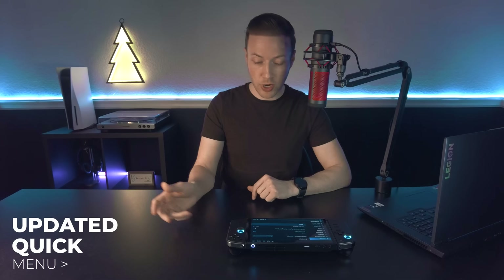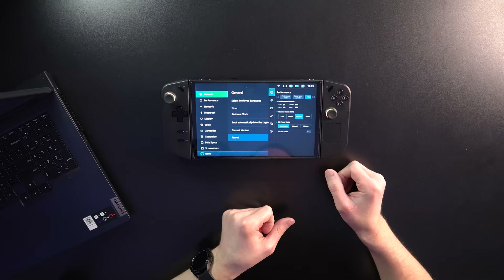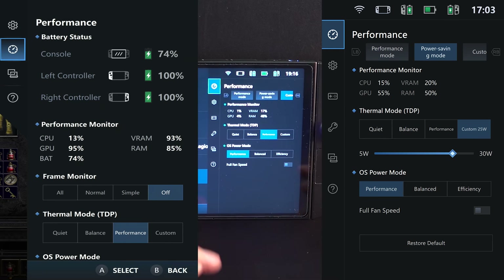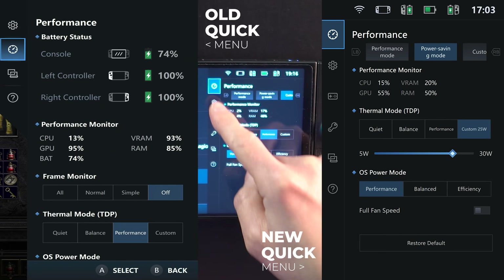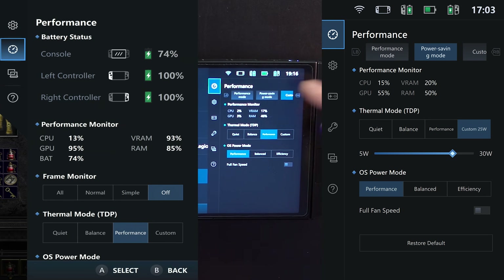Let me go over a few things that I believe I've noticed, although I'm going to have to compare to my old screenshots. When you hit the Quick Menu, it has changed the look of things — it may be darker, and stuff is more condensed into boxes. They have new tabs on the left side with more functions. At the top, you see the performance section, and it says LB/RB, so you can change between the modes now with the bumpers.